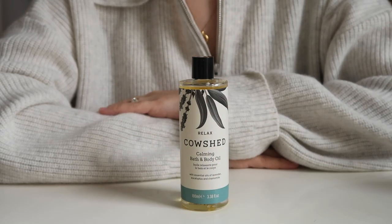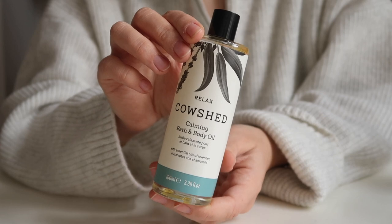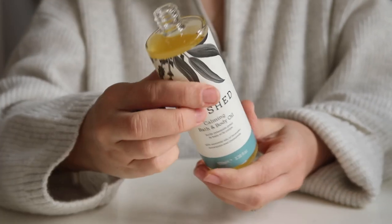Also from Cow Shed — this is my second bottle — the Relax Calming Bath and Body Oil. When I was pregnant I was using their pregnancy-safe bubble bath and I missed using essential oils. I rarely get to have a bath these days but when I do — or even in the shower — you can use this on dry skin or in your bath, so there are so many different ways to use it and it's just such a treat. This one has essential oils of lavender, eucalyptus and chamomile — a very sleepy, relaxing scent. Whenever I go to Cow Shed and they ask what scent I want for a massage, I always go for relaxing — I just love that kind of sleepy scent.